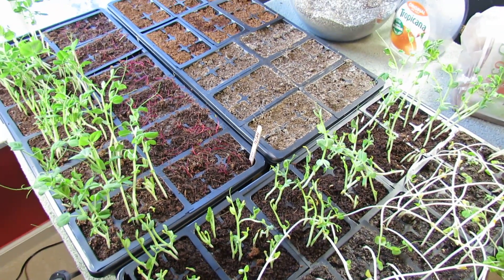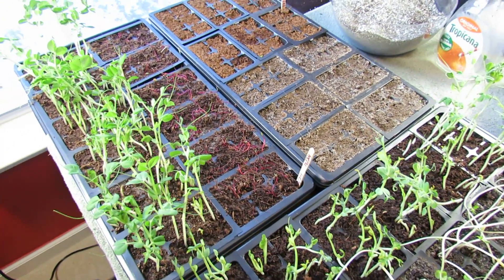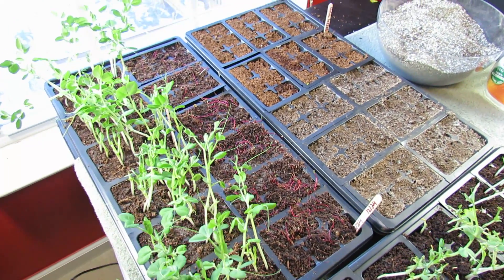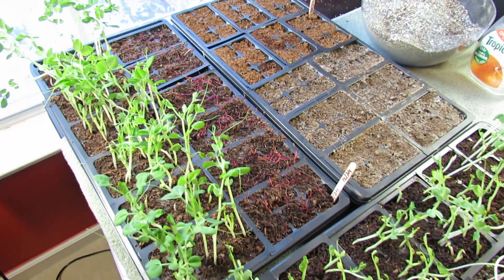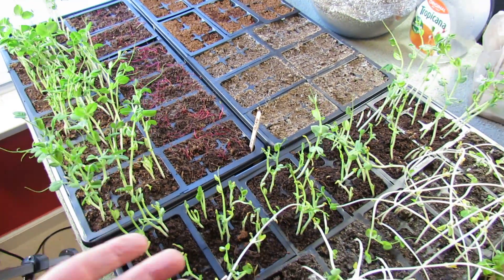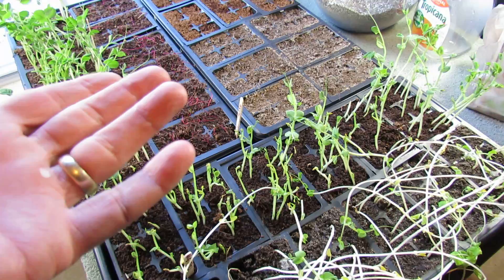Welcome to my first vegetable garden. Today I want to talk to you about what plant legginess means. It essentially means that your germinating seed, no matter what kind of vegetable you're growing, germinates and doesn't have enough light, so it grows as fast as it can to try and get to whatever light source is available.